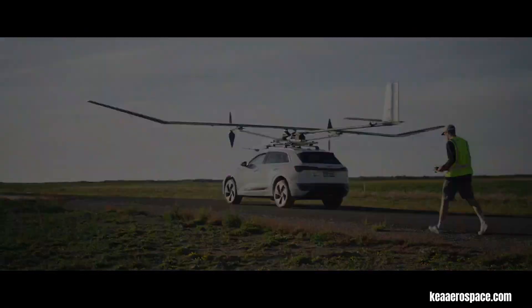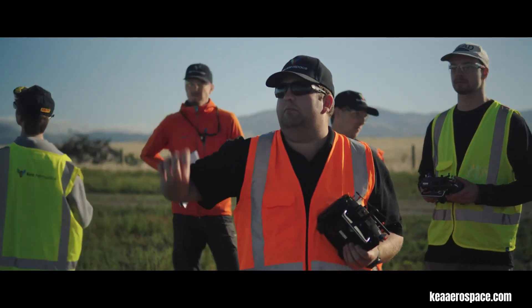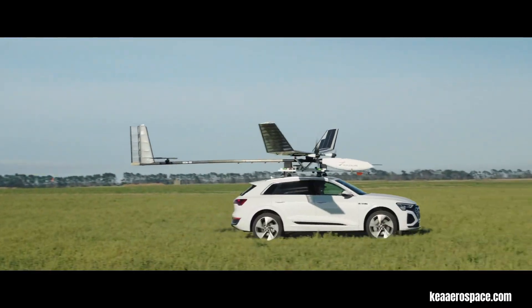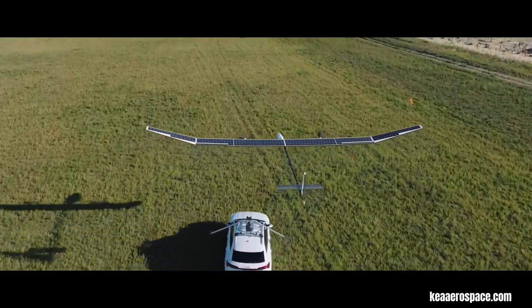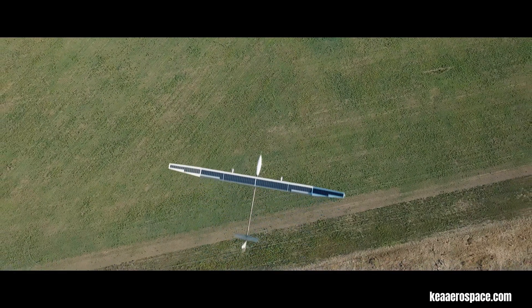KIA Aerospace achieved a significant milestone in their solar-powered program with the successful stratospheric flight of the KIA Atmos. During their high-altitude campaign in January and February 2025, Flight 16 ascended to an impressive 56,000 feet, marking the aircraft's first venture into the stratosphere.